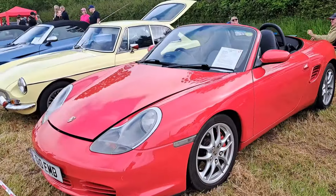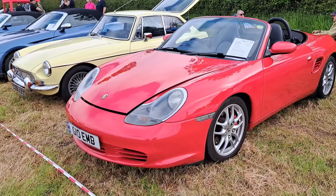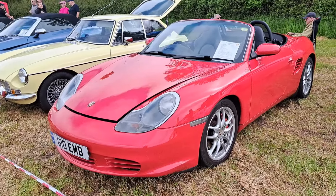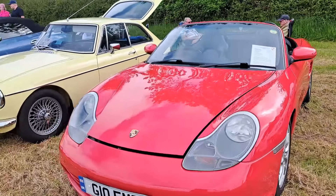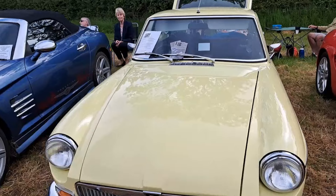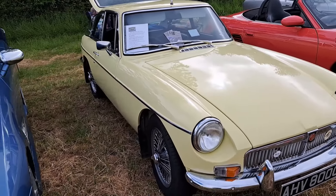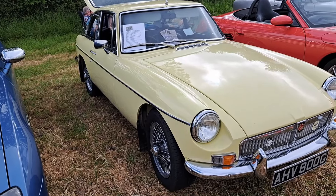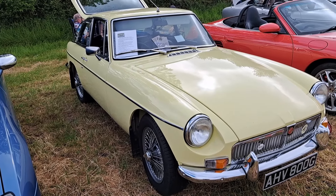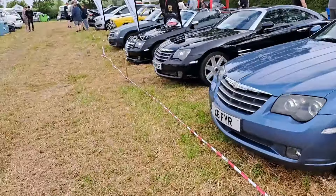A 2004 Porsche Boxster S in Guards Red — I didn't realise Guards Red was made as late as that, but we're always learning something every day. And then I thought this was a C for a second — no, it's a B. Or a heritage shell, 69. It's a 1950cc engine. Interesting — I didn't realise you could just buy a shell and put the bits in, but of course you can.